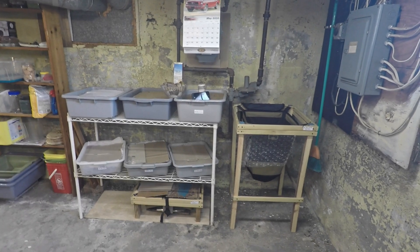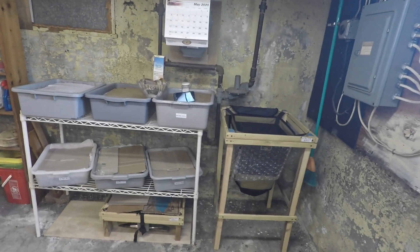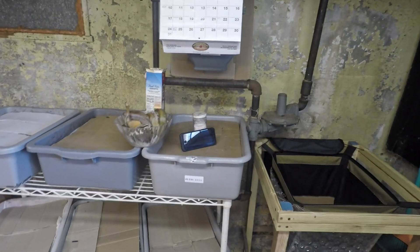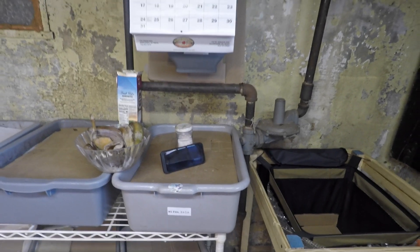Hi everyone and welcome. We're down here in my wormery and over here on the upper right hand corner of my shelf you can see there's a bin that's got a number of different things laid out on it. As we get closer you'll see what those things are — they're basically the food that we're going to be using to feed this bin today.